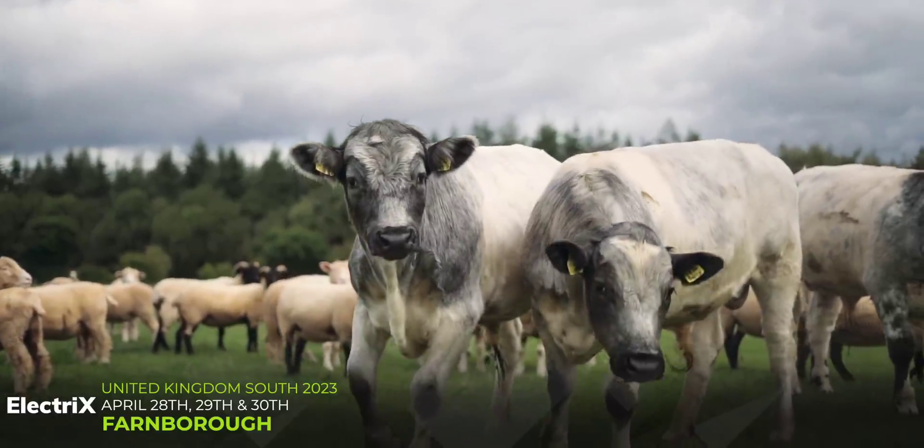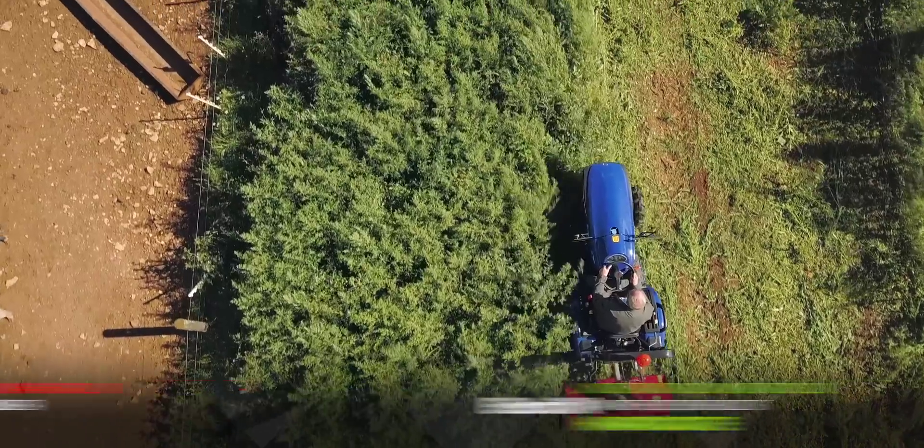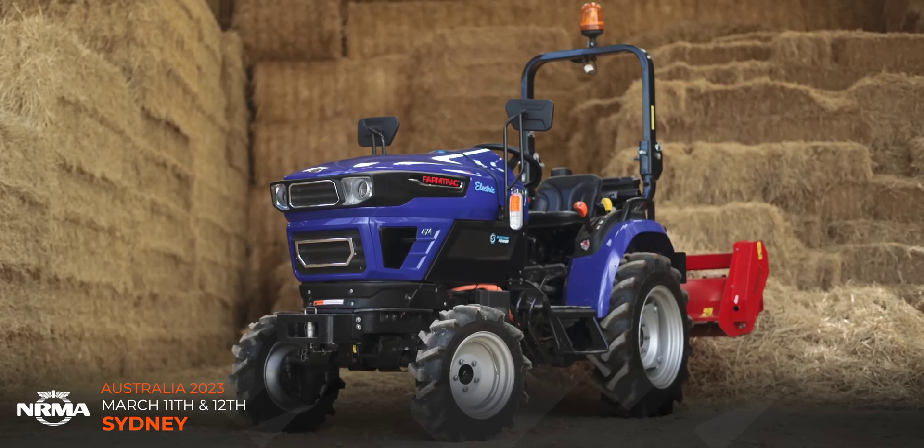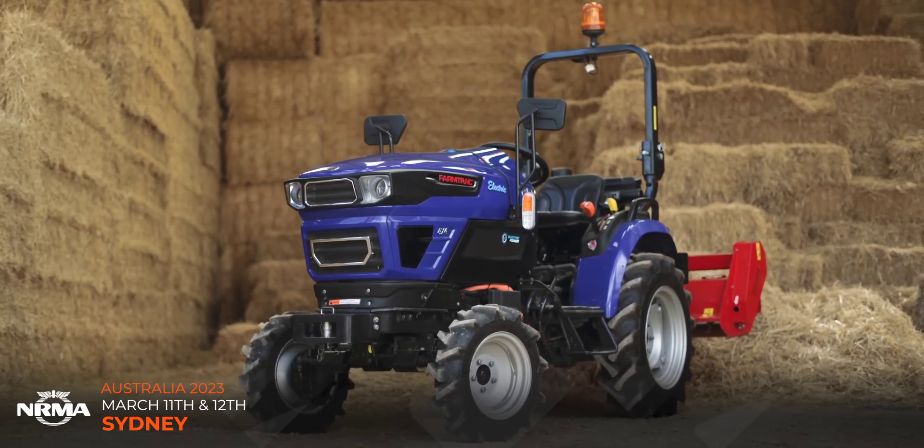Yes, you — we know you love the Everything Electric show, so why not come to one of our six live shows in 2023, starting in Sydney, Australia on March 11th and 12th. Get your tickets from fullycharged.live now.